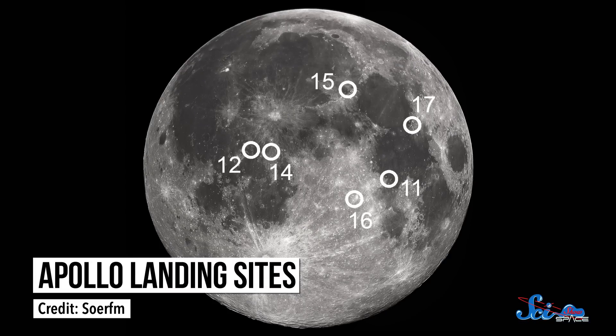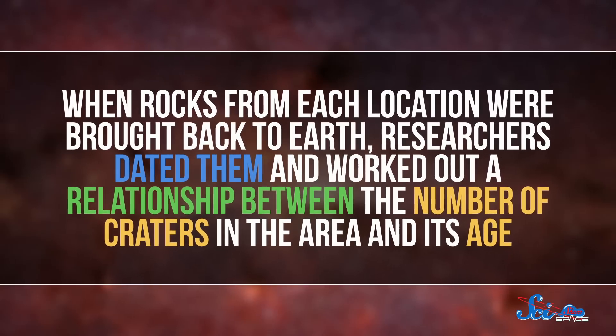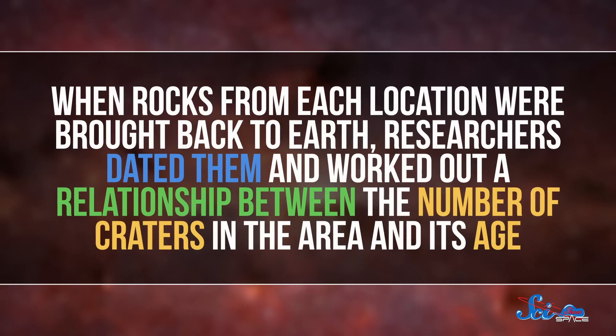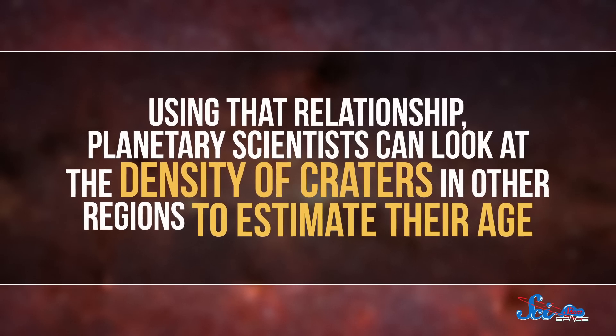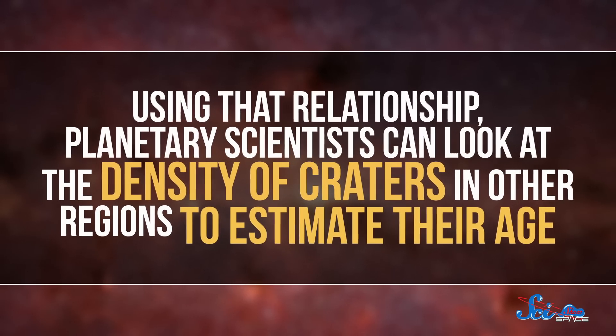But how old? That's where the moon rocks come in. Six crewed Apollo missions and three robotic Soviet missions landed on the surface of the moon and brought back a bunch of rocks. These missions sampled all kinds of different regions on the moon, each with their own number of craters. When rocks from each location were brought back to Earth, researchers dated them and worked out a relationship between the number of craters in the area and its age. Using that relationship, planetary scientists can look at the density of craters in other regions to estimate their age.